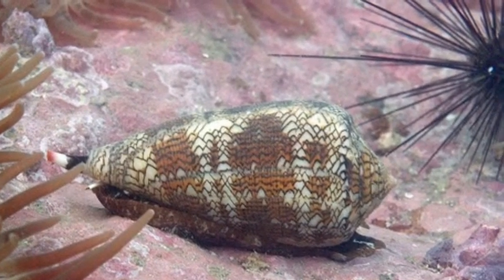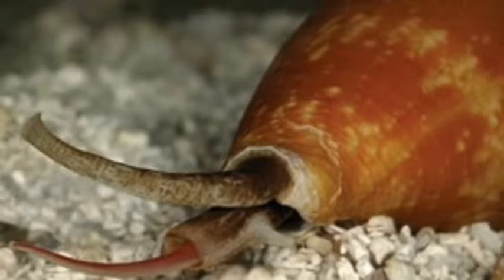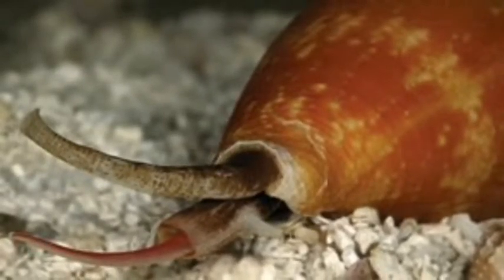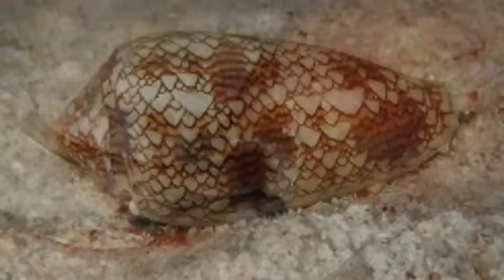The cone snail can kill animals much bigger than itself. One drop of the cone snail's poison can kill 20 humans. If you are ever stung by a cone snail, you are out of luck because there is no cure for it.